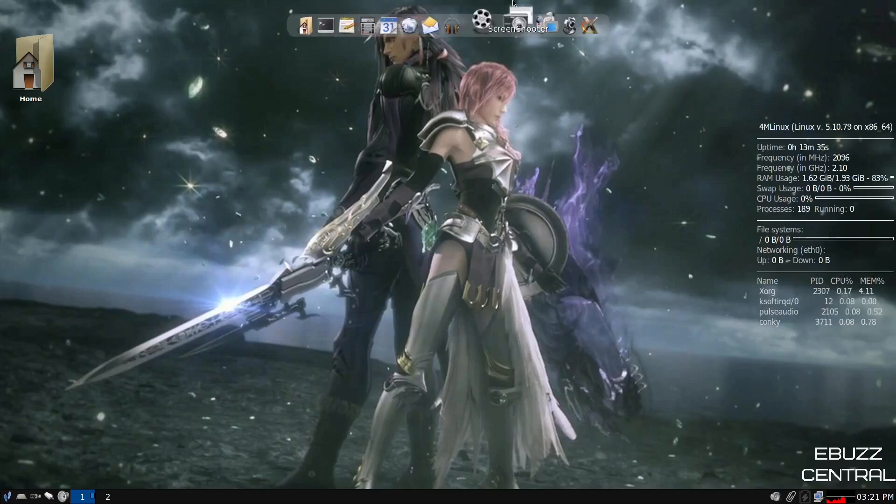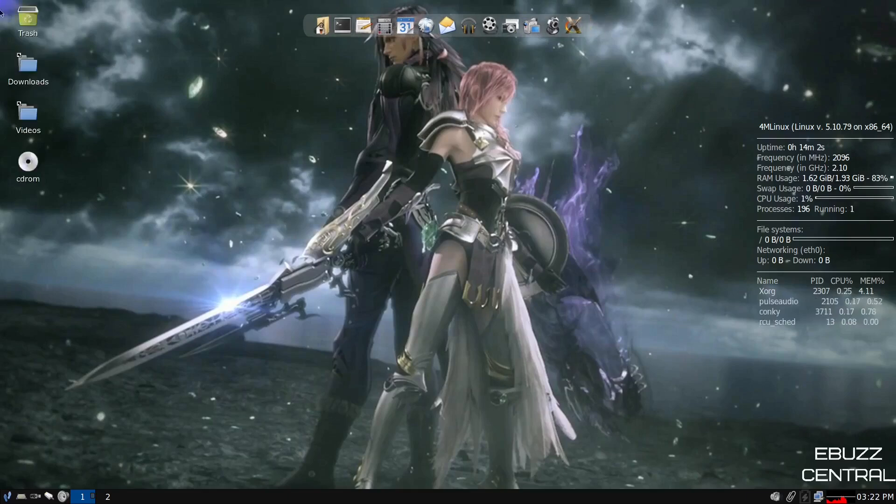You've got a dock up top, your Conky over here on the right, and a nice wallpaper. If you right-click on the home screen, you don't get anything. If you don't like the big icon, go to where it says iDesk on or off and click on it. As you can see, it changed everything up — you've got your trash bin, downloads, video, CD-ROM all over there. You can set that up the way you like.